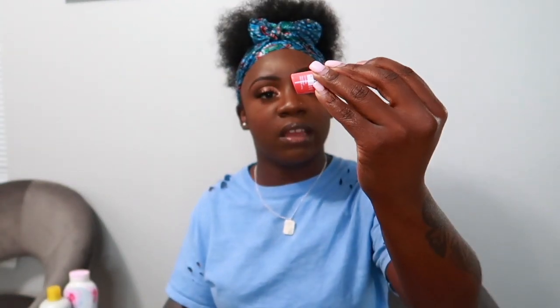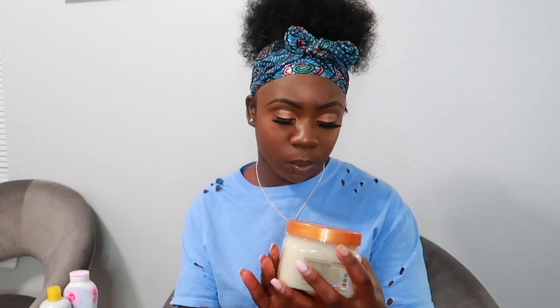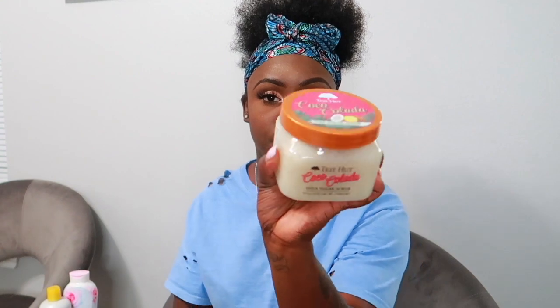Also from CVS, I got another Nivea lip balm in Peach. Back to Walmart — I got the other Tree Hut scrub, which is Coco Colada. It has notes of pineapple and coconut and smells really really good. If you guys have not tried Tree Hut body scrubs, you need to get together and try some.